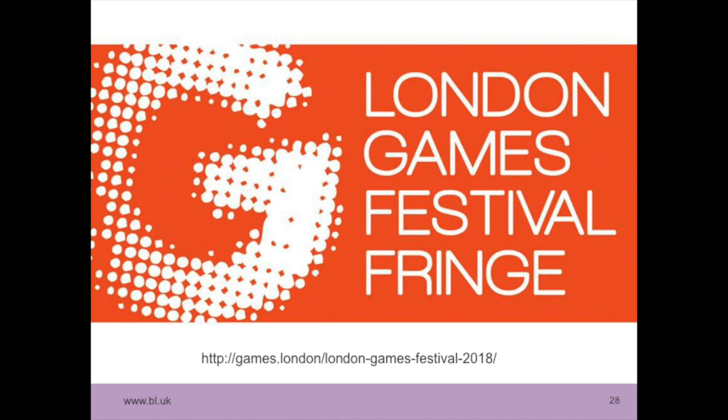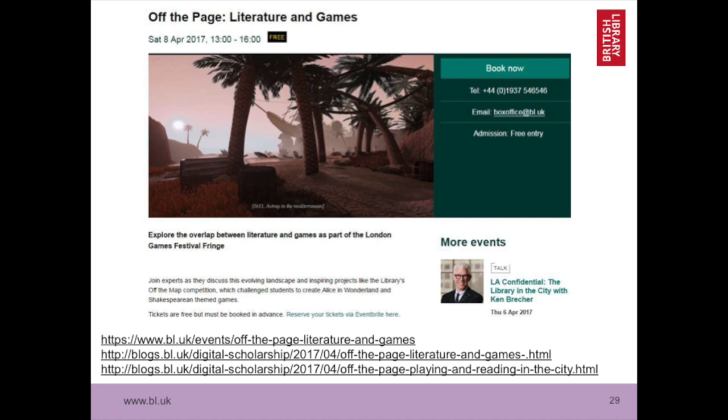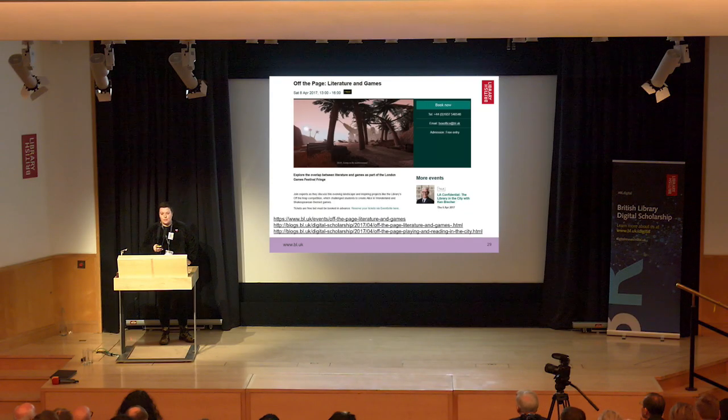Linking in with this, the London Games Festival got rebooted a couple of years ago. I managed to get onto the planning committee for the fringe, and we had a really good one-day event here in the conference centre looking at literature and games — games inspired by literature, but also books that originated as games. We were looking at both sides of the coin. If you go to Forbidden Planet and look in the book section, there are a growing number of books following narratives from games.